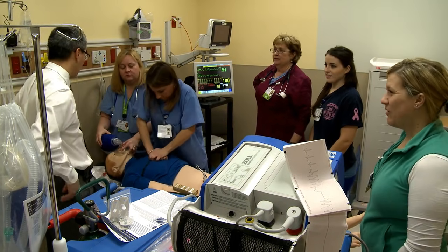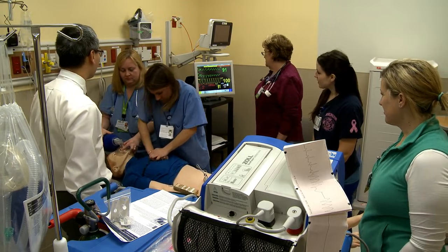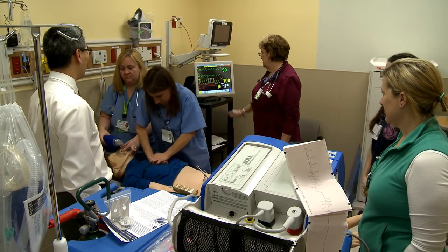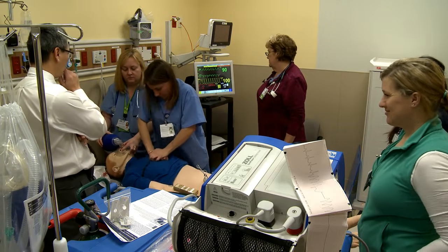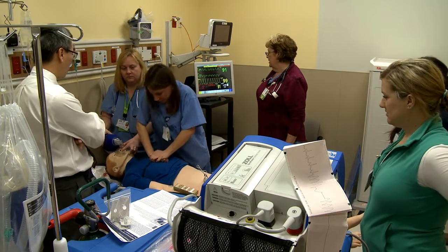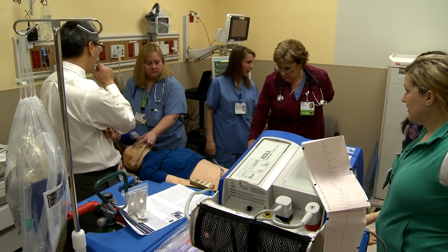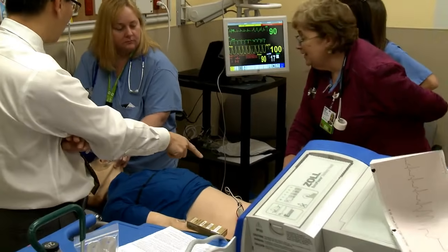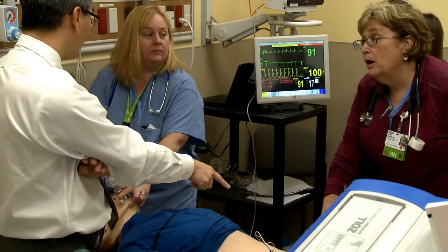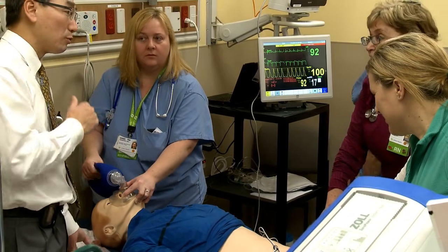I do have my ACLS card. Manny, are you doing okay? Do you need to switch out? Let's assume it's time. Check for a pulse — hold CPR, rhythm check. We have sinus rhythm. Pulse — yes, I have a femoral pulse. Let's get a portable chest x-ray.